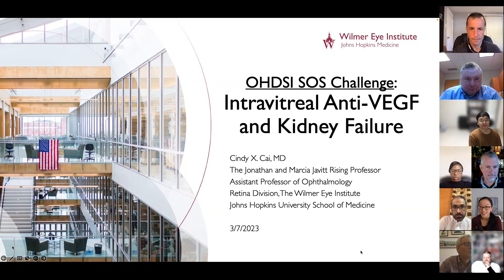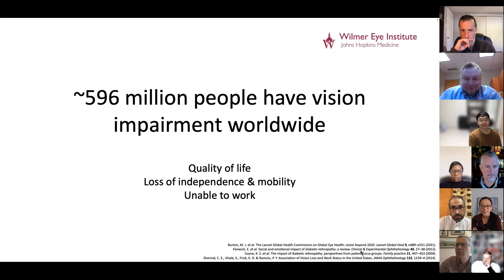Thank you so much for the opportunity to give this talk. My name is Cindy Kai, and I am an ophthalmologist and a retina specialist at Johns Hopkins, representing the U.S. in today's series of talks.